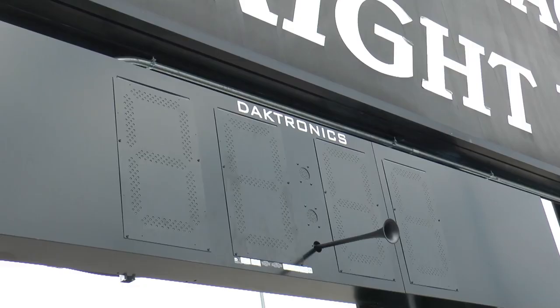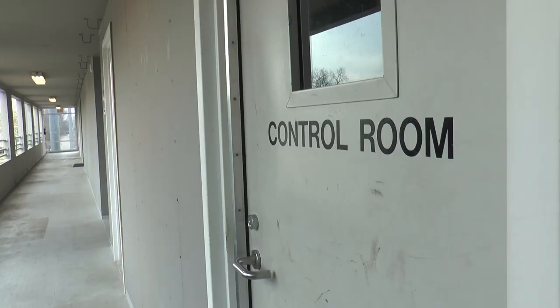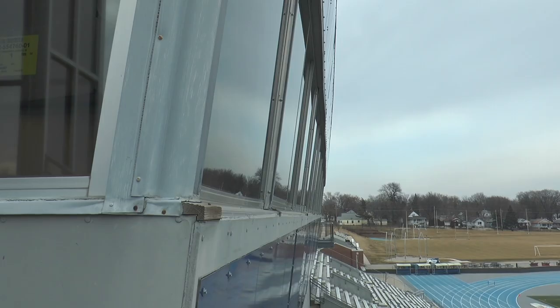The new Doctronics board offers more video board real estate for not only HD videos, but also relay results. It gives you a lot of say-so in terms of how things are laid out and the video experience — how people are experiencing and interacting with video in a stadium setting. The new technology will give the production crew more freedom to choose how ads, videos, stats, and results will be displayed, creating a better in-stadium experience for fans.